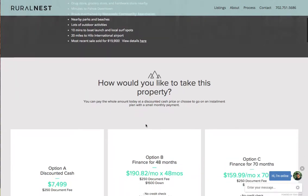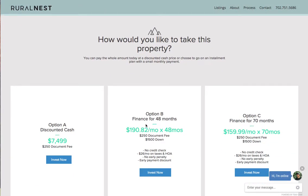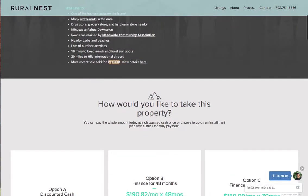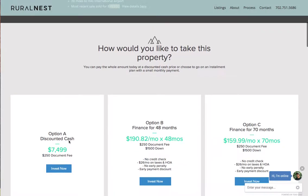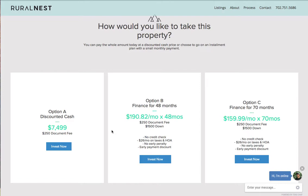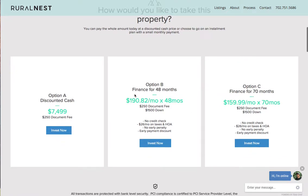There are three options to purchase this property. First, a discounted cash price of $7,499. As you saw, the comparable sold for almost $20,000 and all I'm asking is $7,499. Or, I offer two finance options: $190.82 a month for 14 months, or $159.99 a month for 70 months.